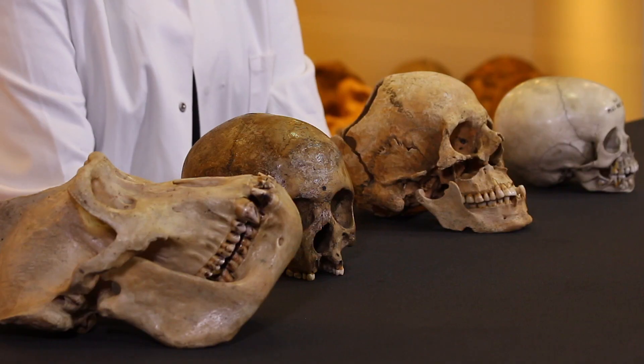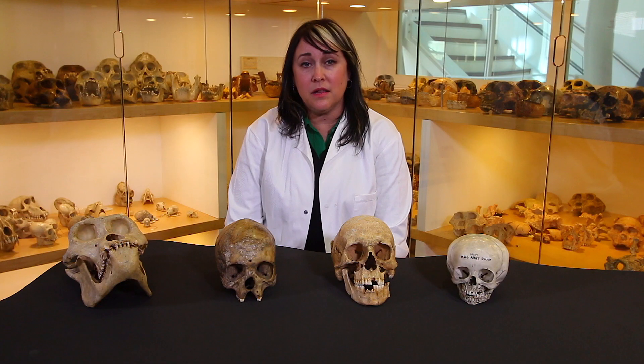Today we're going to be talking about biological anthropology. Anthropology is the study of humans in the past and in the present. Biological anthropology focuses on human evolution and adaptation.